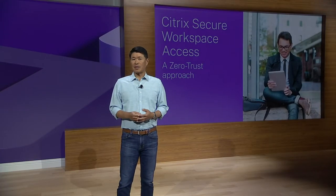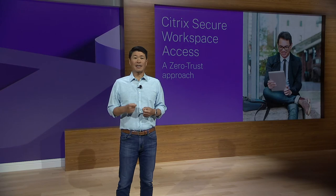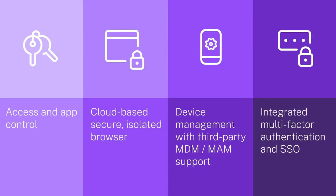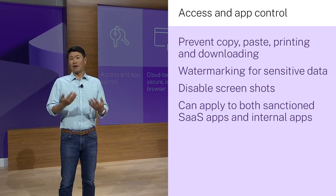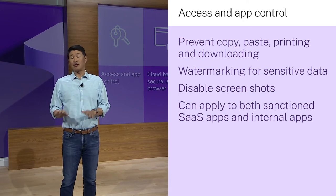We've built the workspace to be a secure container using Citrix Secure Workspace Access. This is a zero-trust solution that combines invisible security with integrated intelligence, letting users focus on work while ensuring security policies don't get in the way. Secure Workspace Access features access and app control to protect users from leaking data, including preventing copy and paste, printing, and downloading, and enabling watermarking for sensitive data and preventing screenshots. This can be applied to both sanctioned SaaS apps and internal apps.